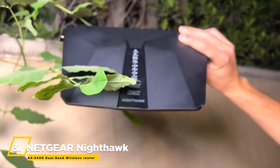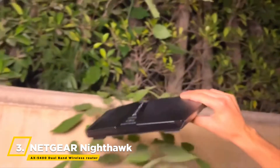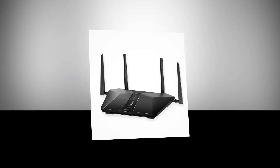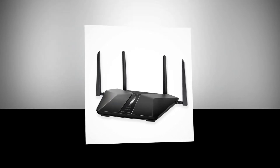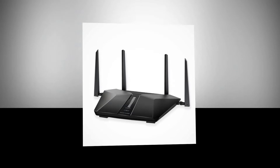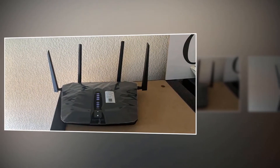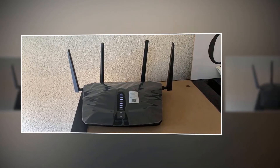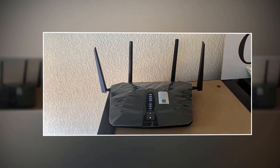The next router we have is the Netgear Nighthawk AX5400 dual-band wireless router. It delivers high-speed AX5400 gigabit speeds with Wi-Fi 6 technology for uninterrupted streaming, HD video gaming, and web conferencing. It connects to your existing cable modem and replaces your Wi-Fi router, compatible with all internet service providers up to 1 gigabit per second, including satellite, fiber, cable, and DSL.